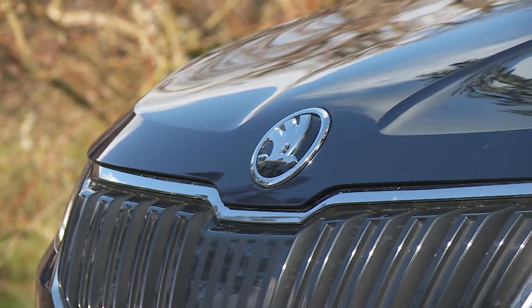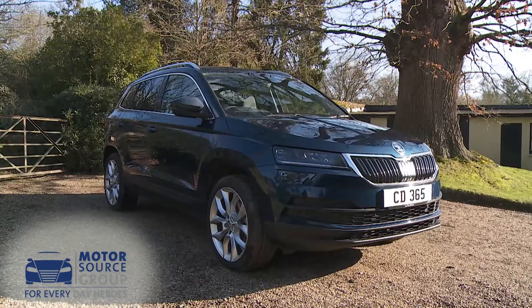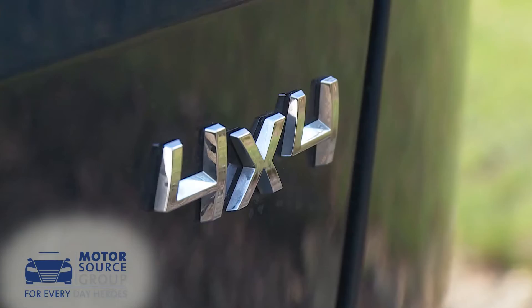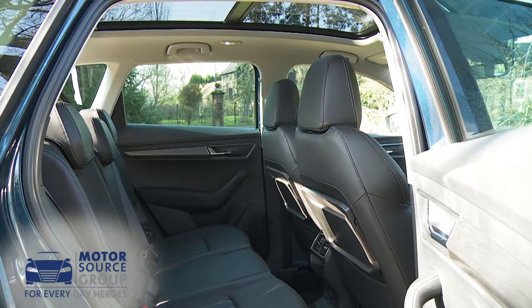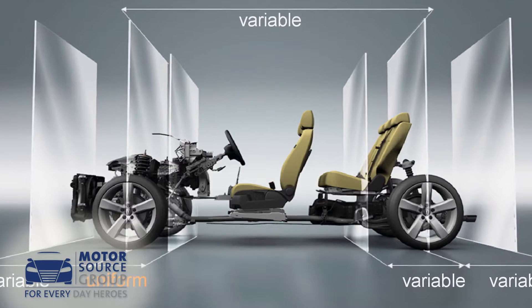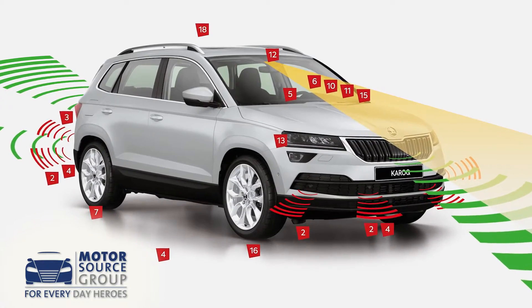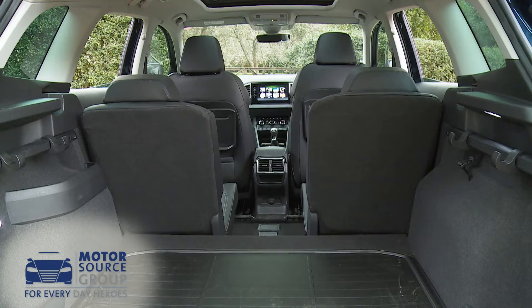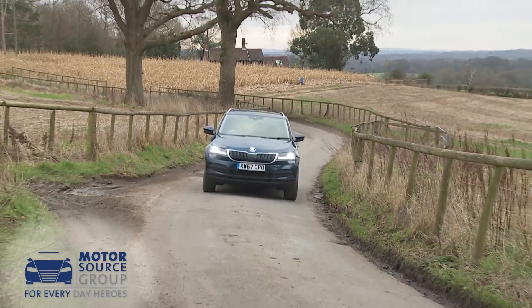Skoda is getting serious about SUVs. Proof of that comes in the form of this Qashqai-sized Karoq model, a strong contender if you're looking for a spacious five-seat C-segment SUV in this class. It gets all the latest Volkswagen Group technology, including a high-tech MQB chassis and cutting-edge safety and infotainment features. In theory, there's everything you might want from a modern family-sized crossover of this kind.